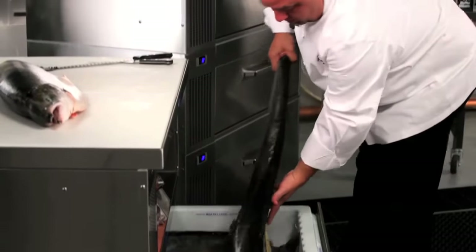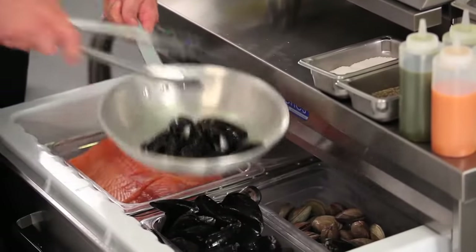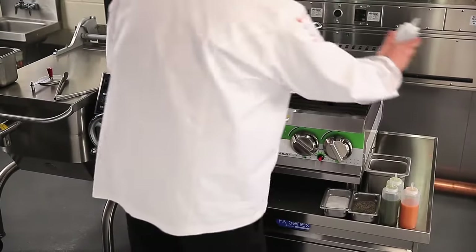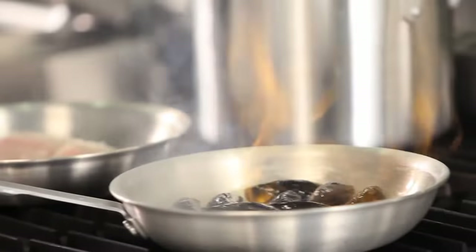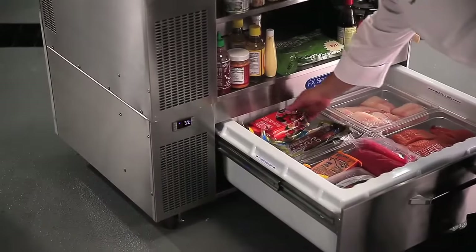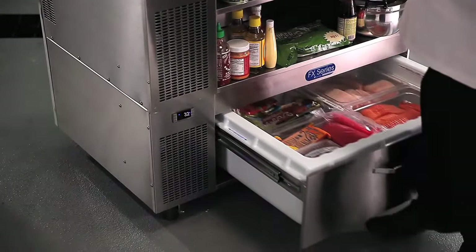Not just for storage — the FX is designed to handle action. With cooktop models designed to maintain precise temperature even on the hottest cooking lines, or modular units made to roll into wherever the need is.